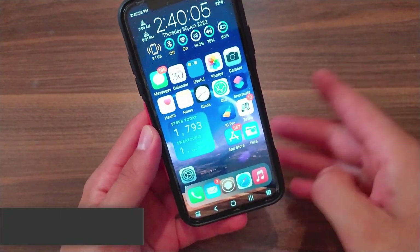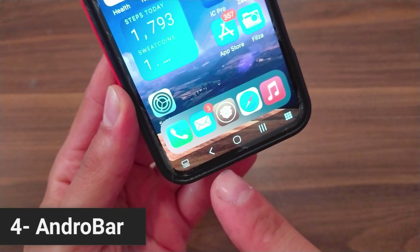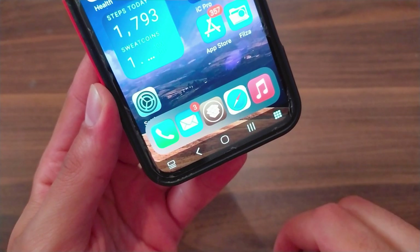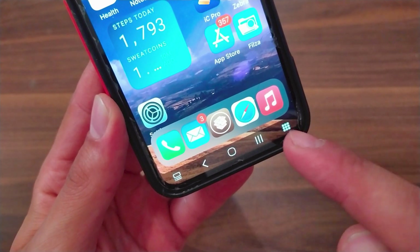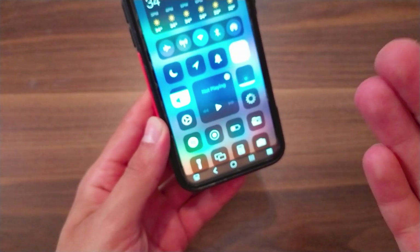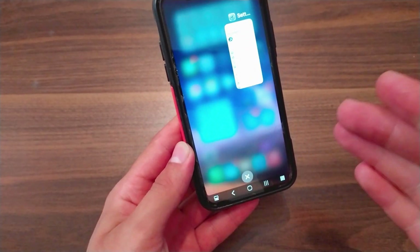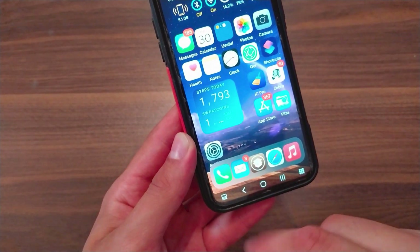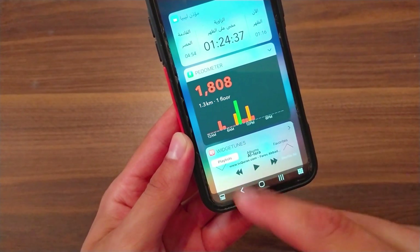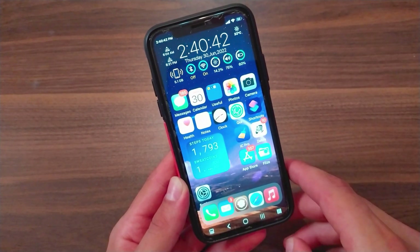The next one is Android Bar. This tweak will bring a feature-packed version of the Android navigation bar to iOS. It brings buttons that you can customize as you want — you can quickly access the control center, open multitasking easily, exit apps with the virtual home button, and access Today View quickly. This tweak is very useful and you can customize the buttons from the tweak settings.